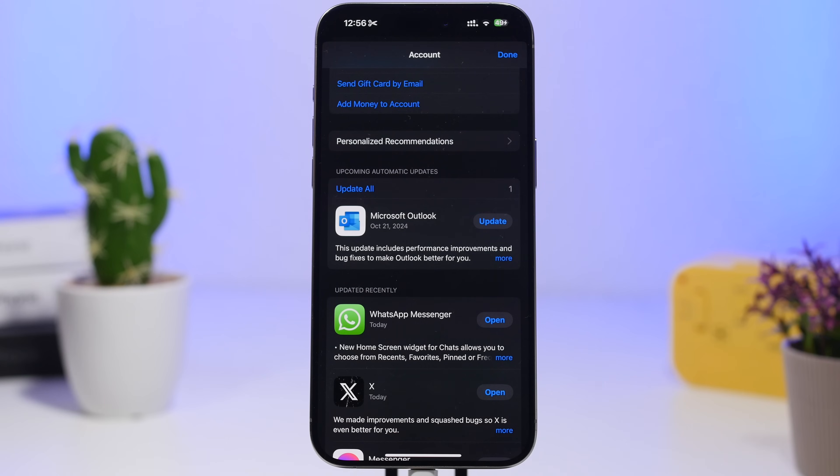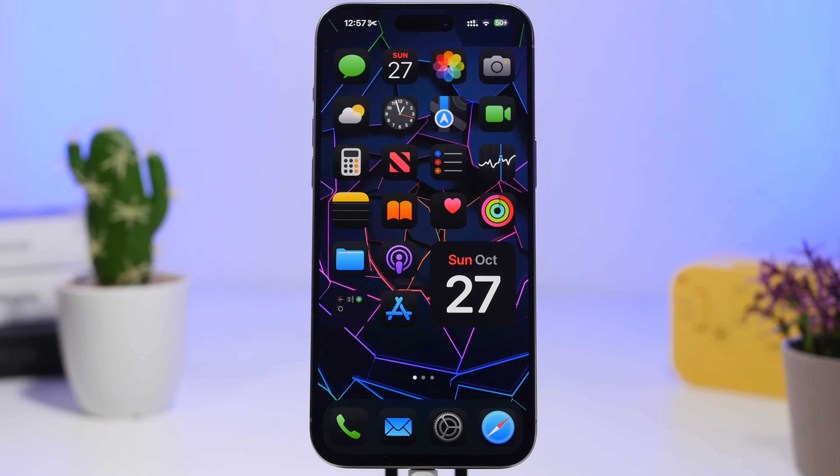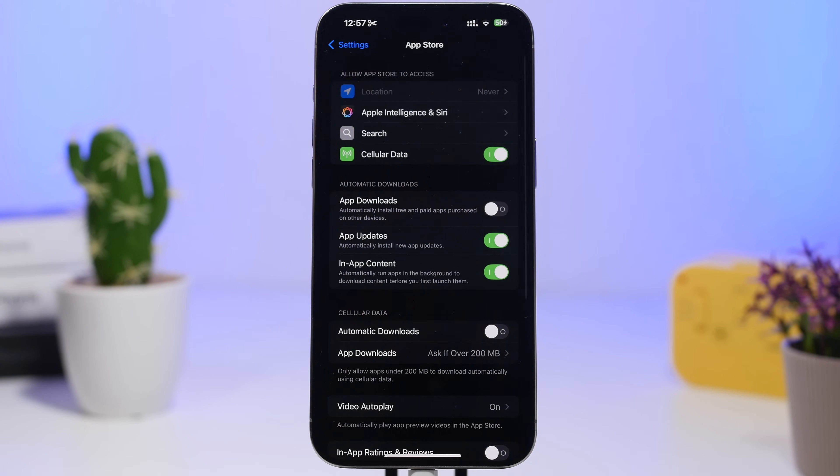Next, make sure all your apps are up to date. With big releases, popular apps get updates to be better compatible with the new software. Head to the App Store, go to your account, and tap Update All. Alternatively, go to Settings > App Store and enable Auto Updates so your apps stay up to date automatically without any manual work.